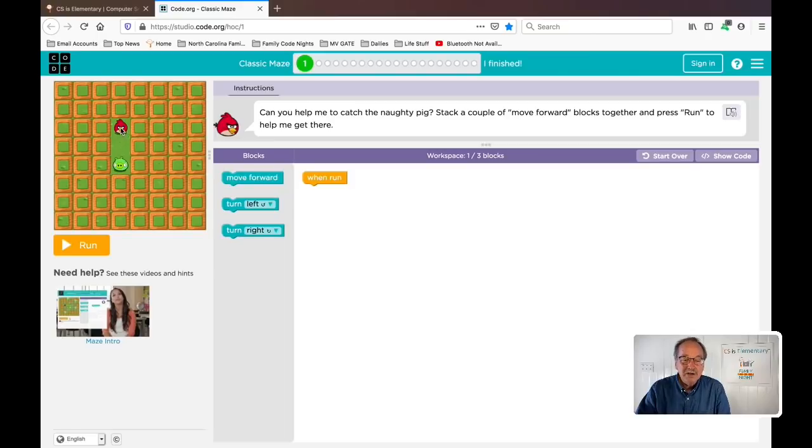Well, here over in the maze area, here's our bird and he has to go one, two steps forward to get to the pig. Over here we have the blocks area and then the workspace. So we have to build a program that when we run that program, it will get the bird to the pig. Well, if he has to move two steps forward, we can drag out a move forward block and connect it to the when run block. And when you hear that little click, then you know you've connected them correctly. And if we move one more block — drag it out, move it up, let it go — what have we just done? We've just written a program. Because after all, a program is nothing but a list of instructions that we give to a computer to tell it what to do.